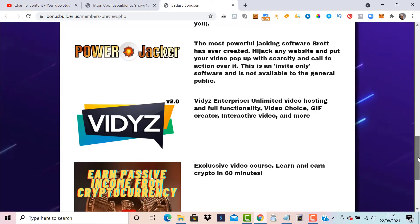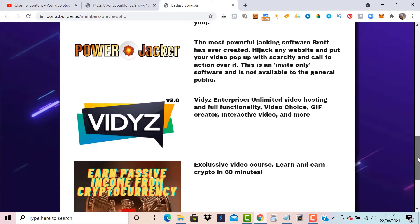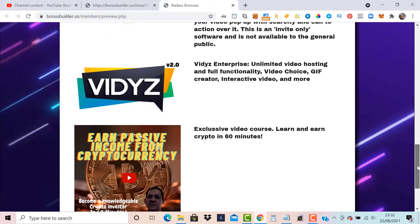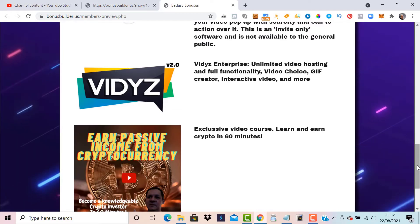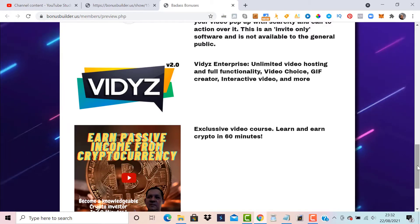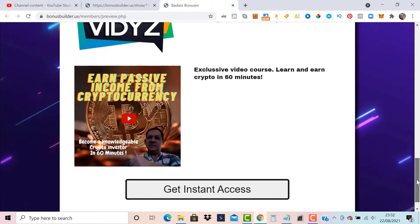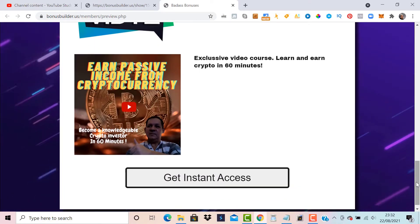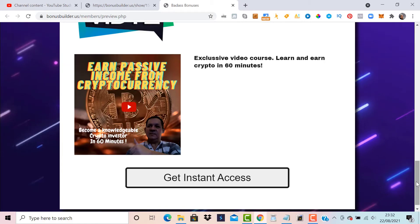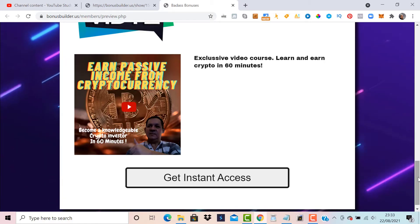Bonus number four is invite-only software, not available to the general public — you need to buy via this link. With version 2.0, there's unlimited video hosting for full functionality, a gift creator inside, and interactive video features. Bonus number five is about how to earn passive income from cryptocurrencies in this hot market — you can learn and earn within 60 minutes. Just click get instant access and grab these bonuses before the time runs out.